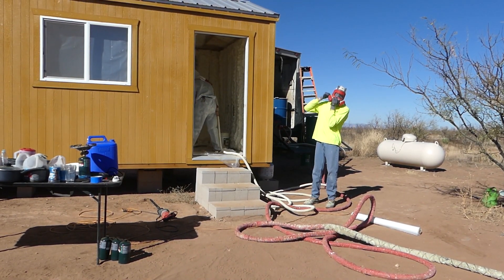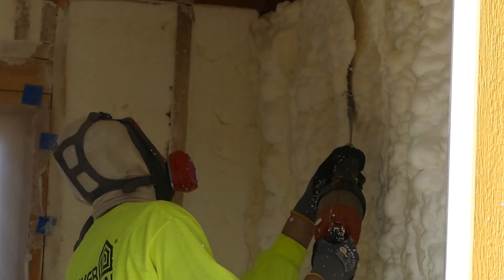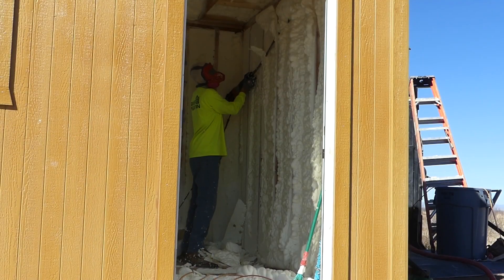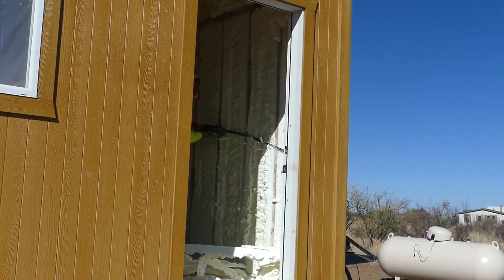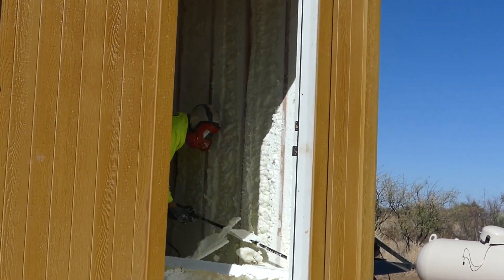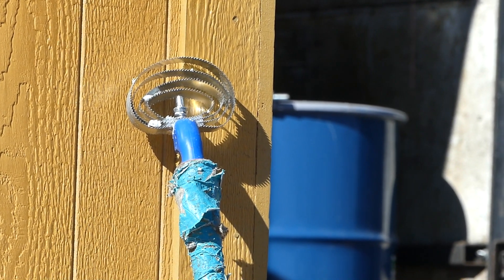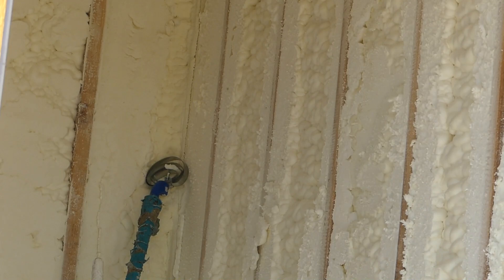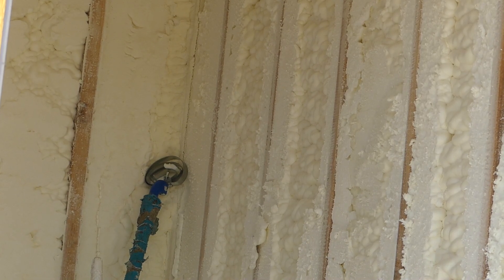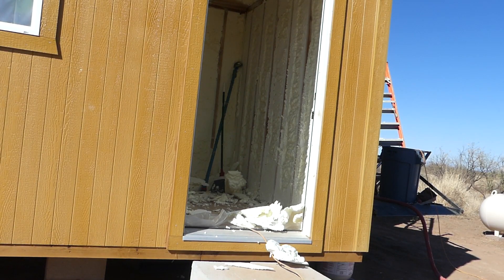Zach is now going to cut all that foam and make it flush. This tool is a scraper tool that scrapes the studs and makes it so that you can put drywall on without any foam sticking up. So now the foam is nice and flush with the studs, I should say.